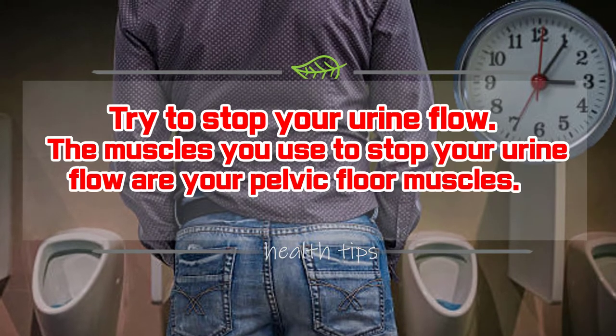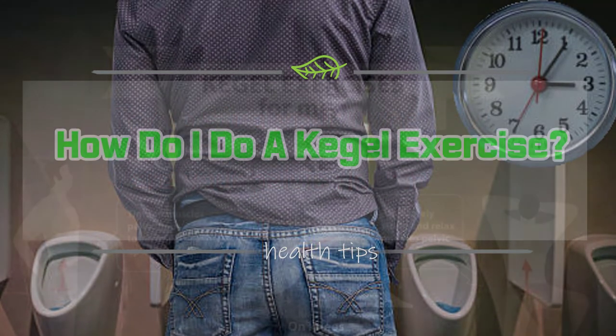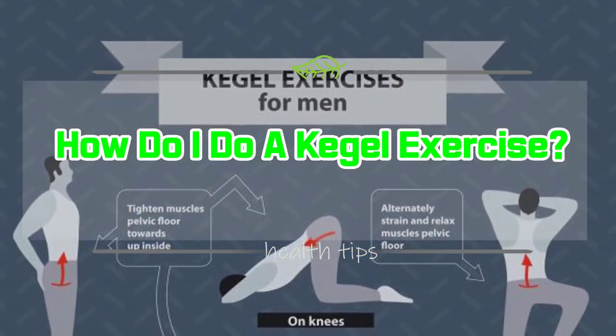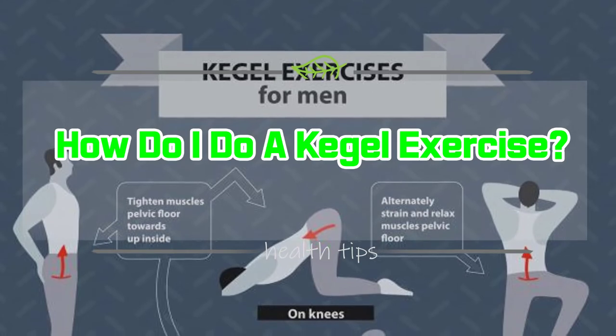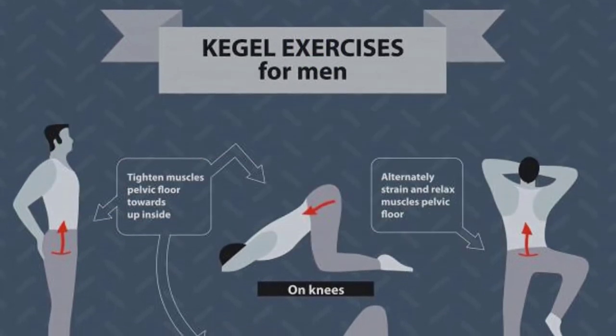These are the muscles you want to strengthen before and after your prostate cancer treatment. How Do I Do a Kegel Exercise? Now that you have located your pelvic floor muscles, you can exercise them even when you do not have to urinate by following these simple steps.